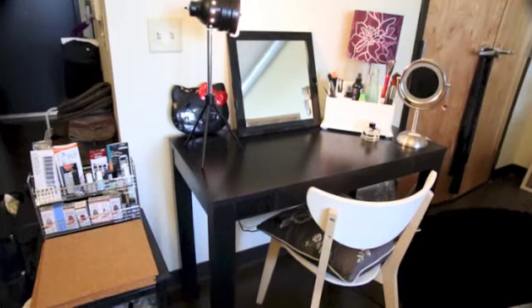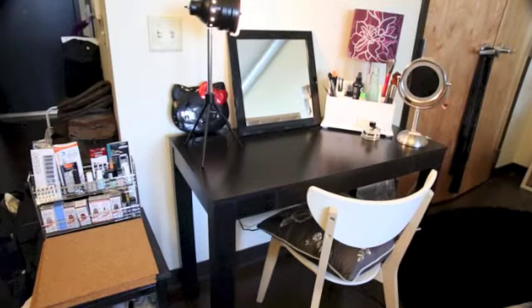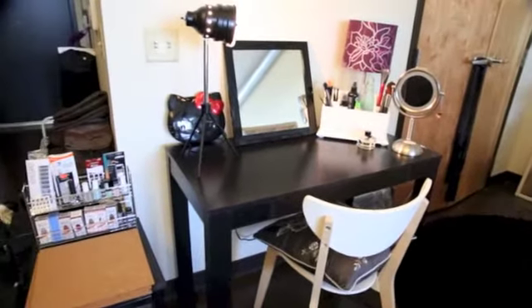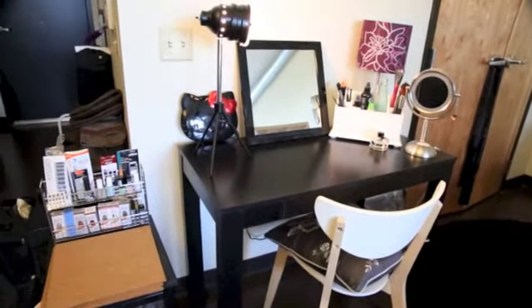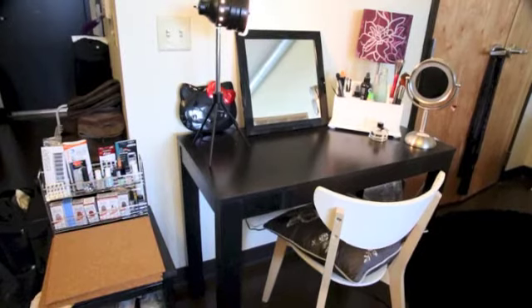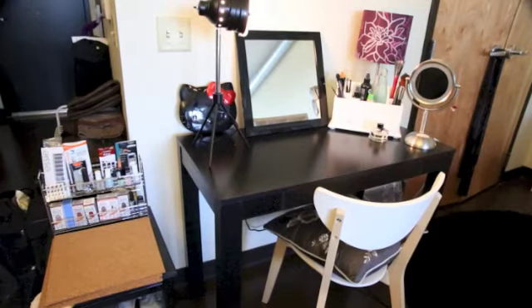It's actually a Walmart table — just the Mainstays black desk — which I'm using as a slimline vanity table because I don't have a lot of room in the aisle between the wall and my bed. Of course I've got an IKEA chair and a Target mirror — one of the Room Essentials brand mirrors.